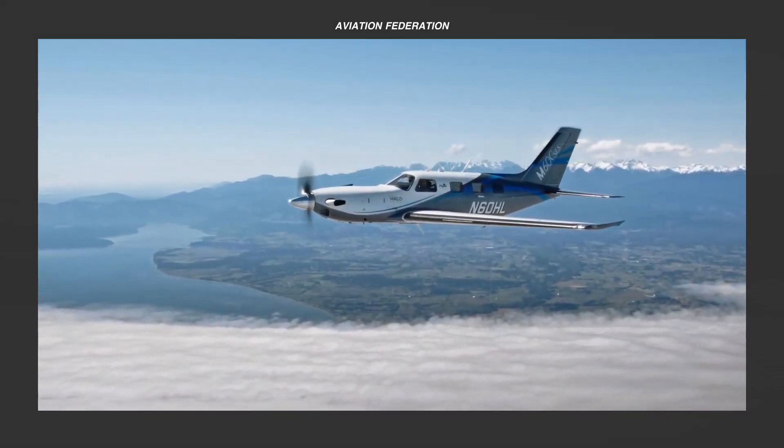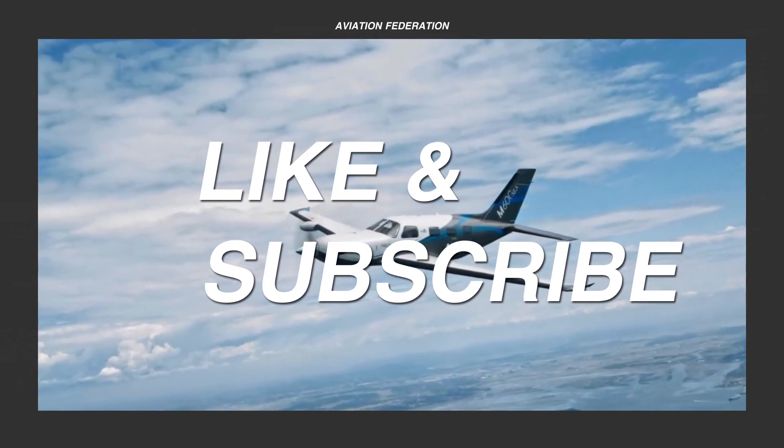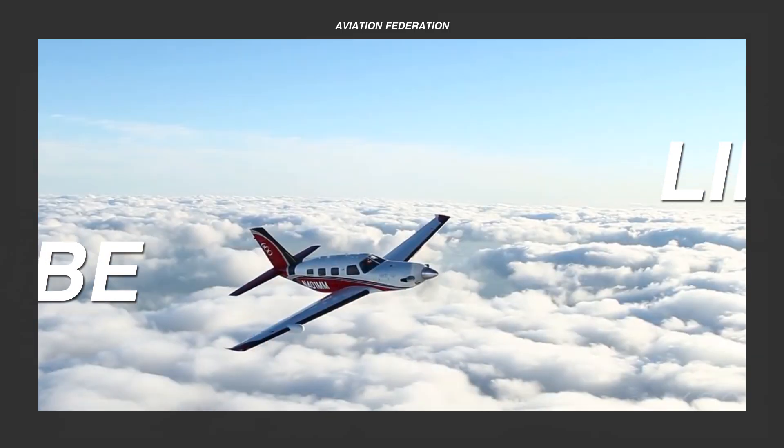Up next, we'll get an exciting look at our top spot for this video. But before then, I'd really appreciate it if you could leave us a thumbs up and share your thoughts in the comments section below.